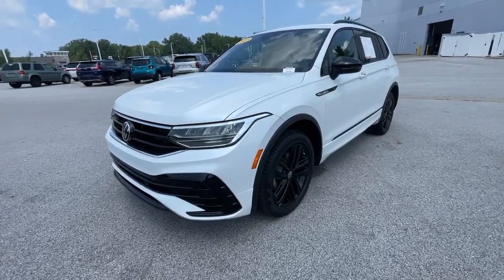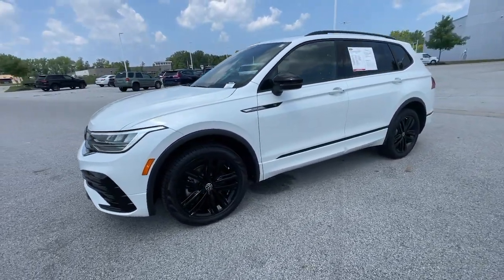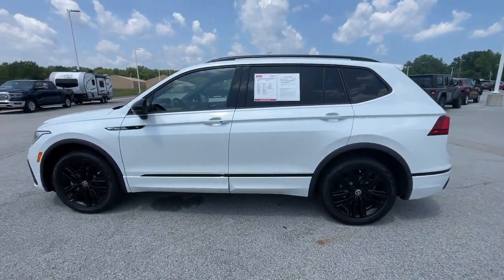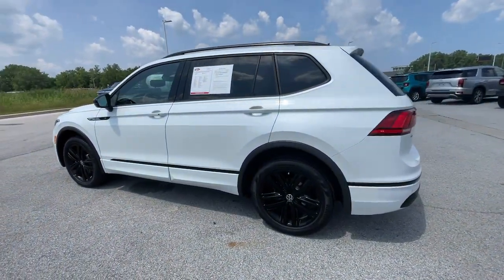Looking for your dream car? It could be the 2022 Volkswagen Tiguan. With less than 10,000 miles on the odometer, this vehicle stands out from the rest.